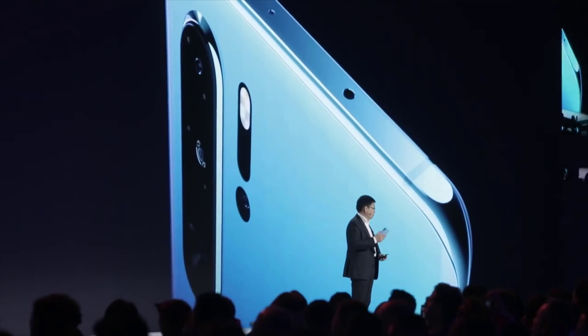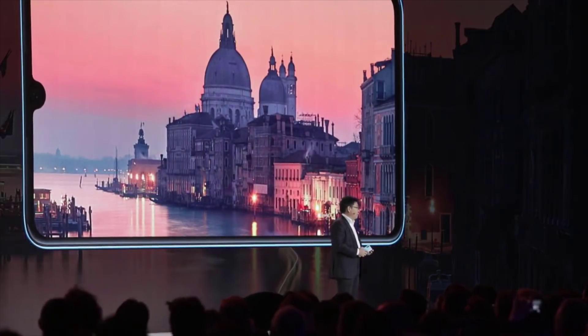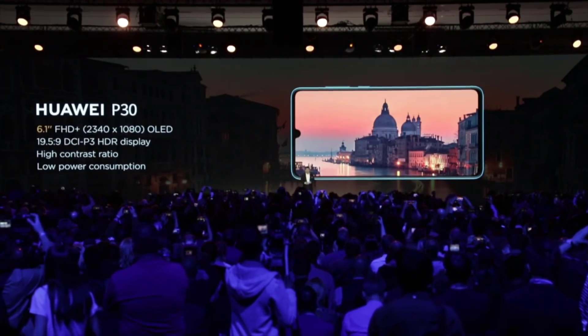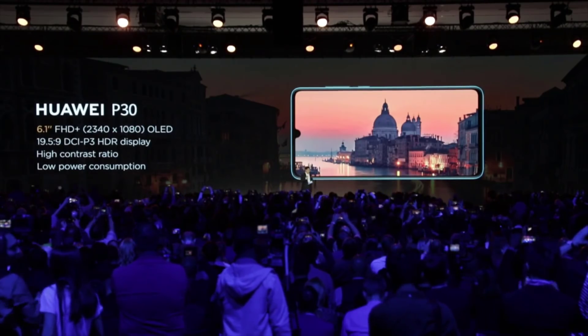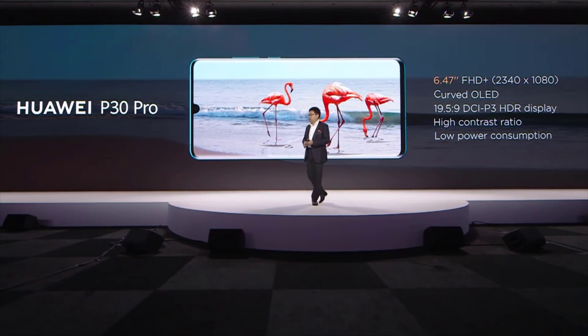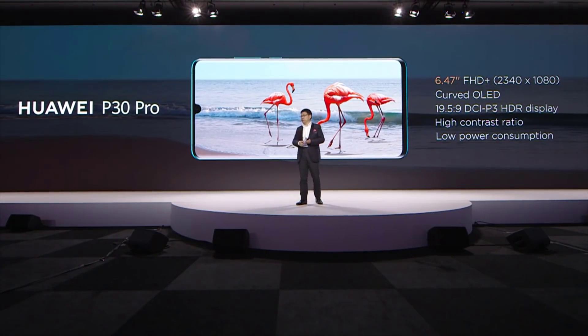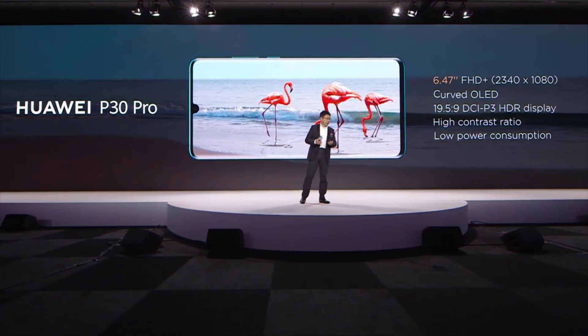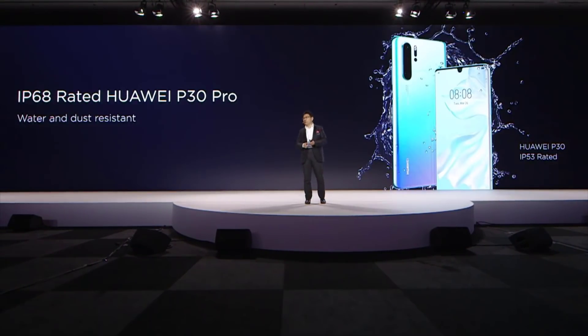The P30 uses a 6.1-inch Full HD+ OLED display with a very high contrast ratio, low power consumption, and high color gamut HDR display. The P30 Pro is a 6.47-inch Full HD+ flexible curved OLED with high color gamut, HDR display, high contrast ratio, and low power consumption. Both the P30 and P30 Pro have the best display panel to bring you the best viewing experience. The P30 Pro is also IP68 rated, water and dust resistant.